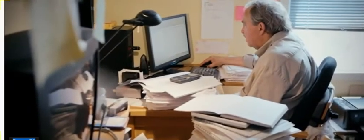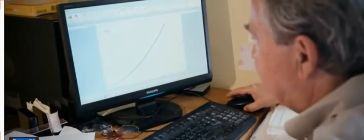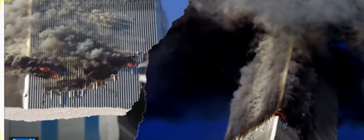Greening's momentum transfer program calculated the weight of the buildings above the impact floors. He discovered that if one floor failed, the weight of the higher floors would cause each floor below to give way — exactly as seen. As the impacts were on different floors, the simulation would need to account for the differing mass above each impact point.